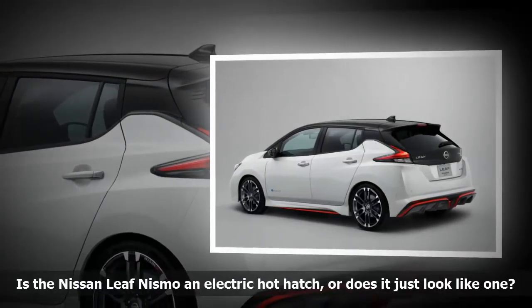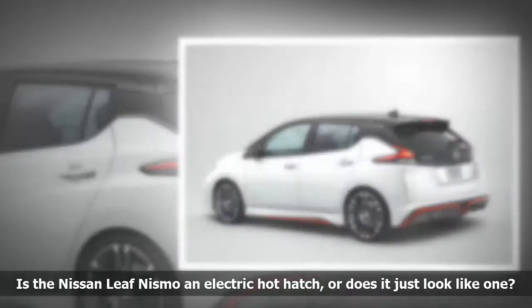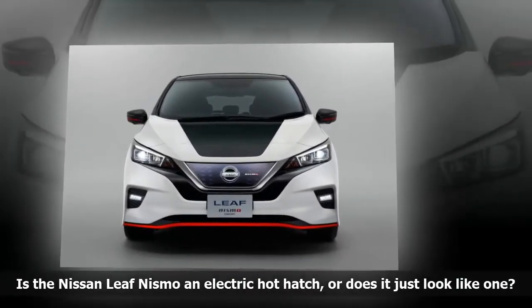Let's hope Nissan's NISMO team hasn't forgotten about that aspect of building a sports car. We're a little bit skeptical — the Sentra NISMO didn't receive a bump in power.